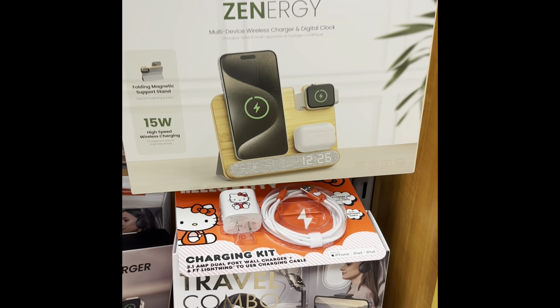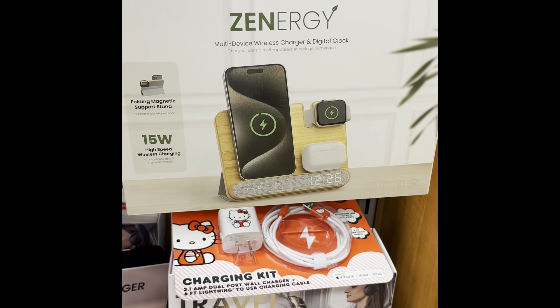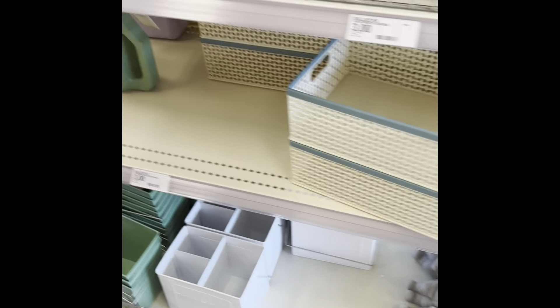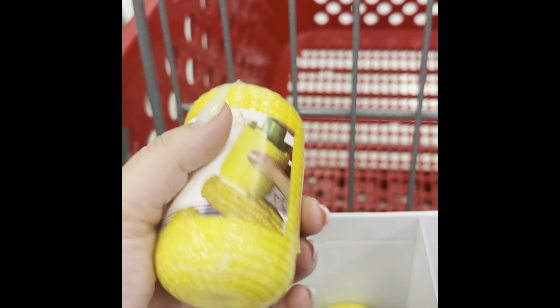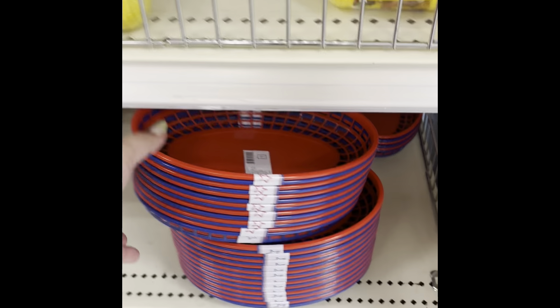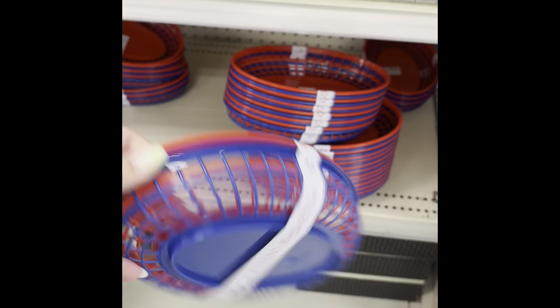These are great options for the camper. These butter dispensers are another great option — you use them to put butter on your corn. They're also good as little hot dog trays for outside food baskets. Those are great.